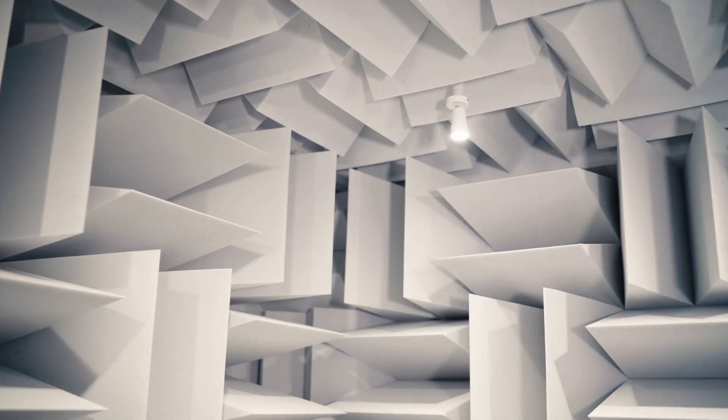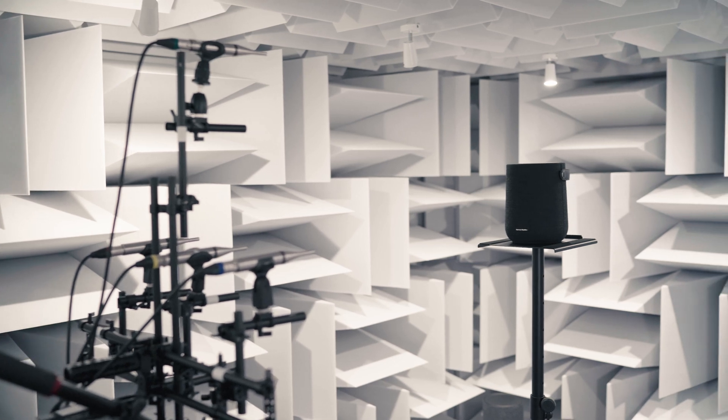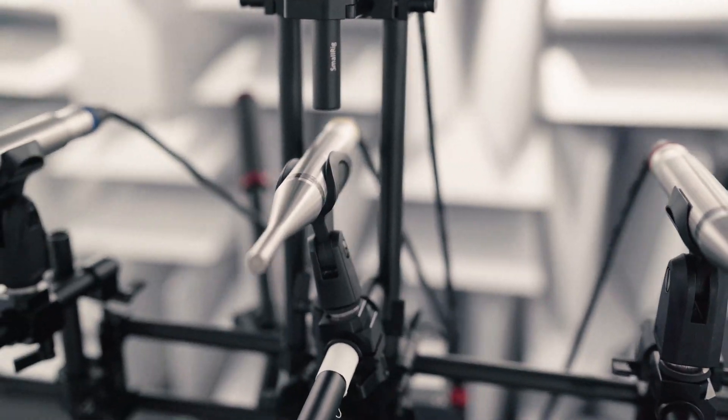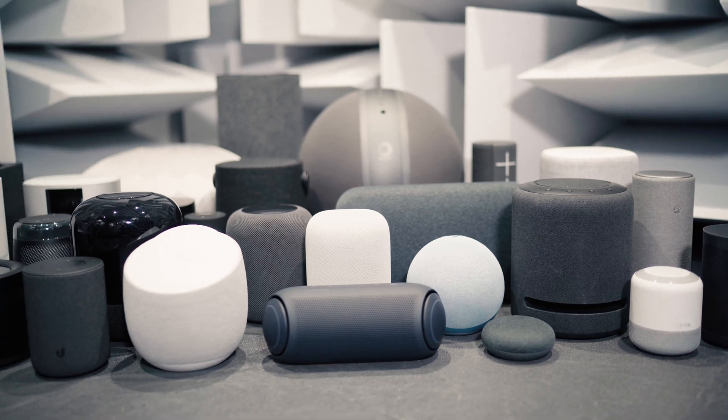So let me show you how we test wireless speakers. Here, we measure the directivity, volume performances, and frequency responses of the speakers with state-of-the-art measurement techniques. These help us better understand the capabilities and performances of the devices in a controlled environment. These objective measurements need a reality check in real-life conditions.